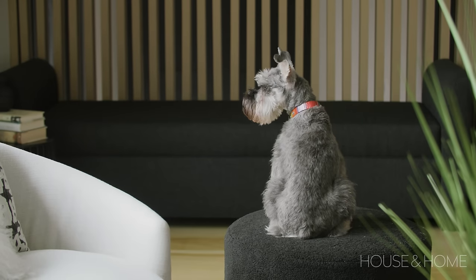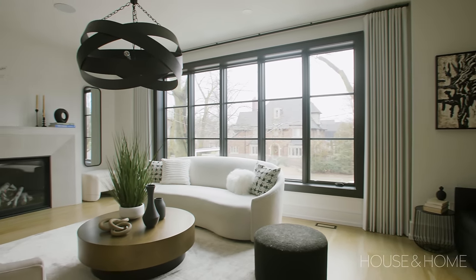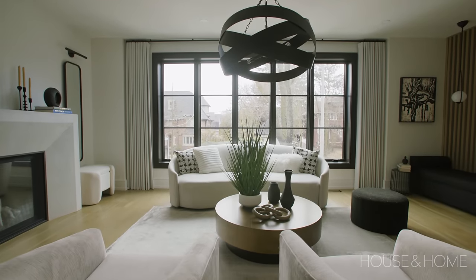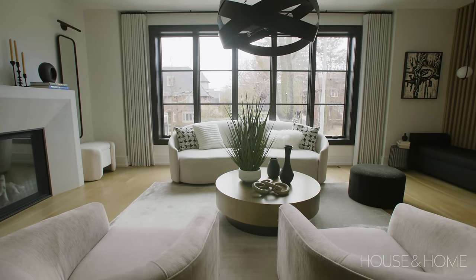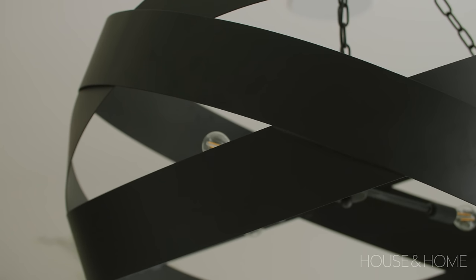We really wanted to focus this as an adult space — somewhere that they can entertain with their friends and really enjoy the front of the house with these beautiful windows. It's a very mature neighborhood with beautiful trees, and we really wanted to evoke a feeling of sophistication in this space.